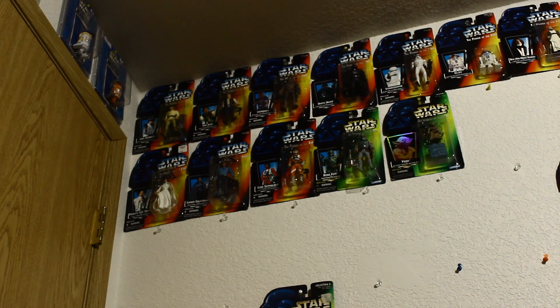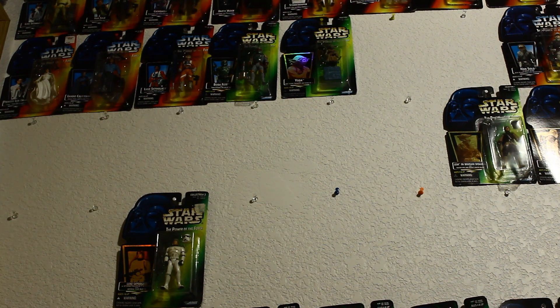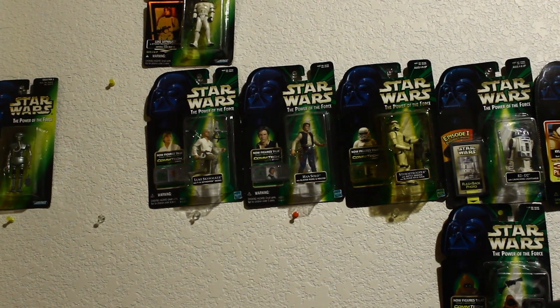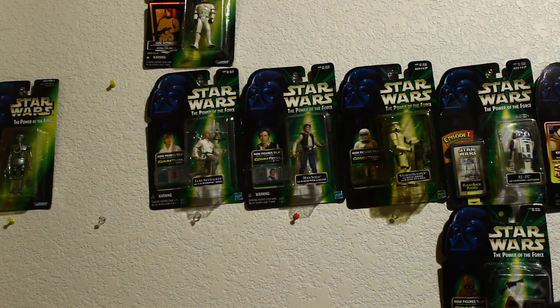This is my wall of Power of the Force figures. You can see all the figures we've covered so far, plus the next figure is Yoda — I don't have the loose figure yet, so I need to buy that before we can do it. The figures continue down with some figures I already have, though these figures do not go there in order — I was placing them there so I could continue putting down the tacks, but I kind of gave up. I'll finish it eventually.